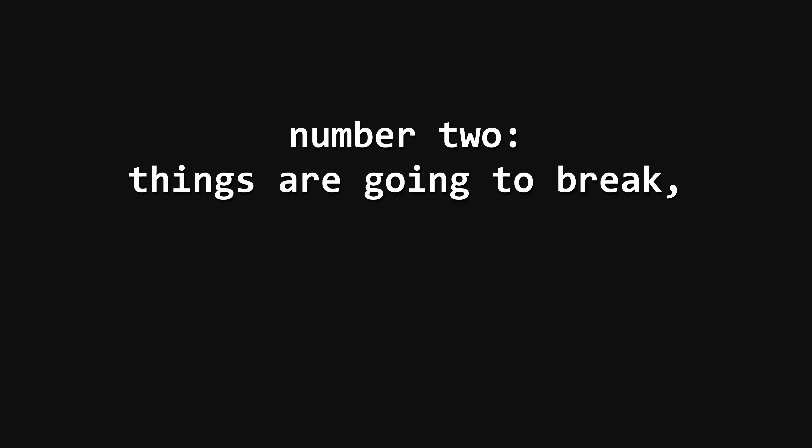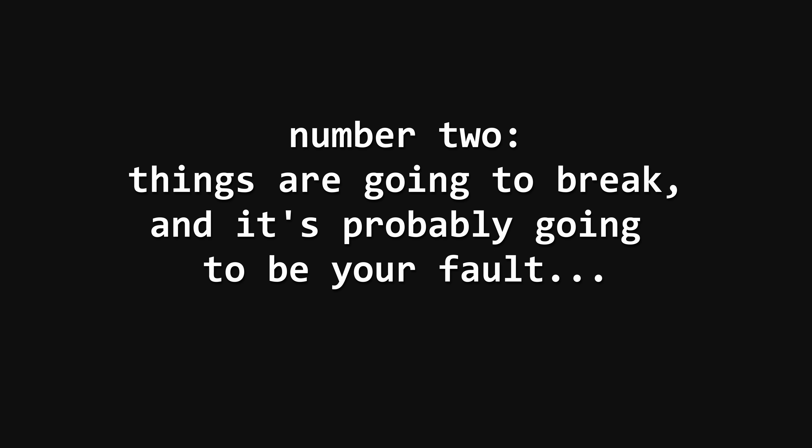Number two: things are going to break and it's probably going to be your fault — and that's okay. Knowing and accepting this is good because it's going to help you plan out your approach to setting up and managing servers. It's easy to get really excited about a new application or project that's going to let you cut out a paid service or make your life more streamlined, so it can be tempting to follow a guide or a YouTube video, throw something together, and just start using it. But oftentimes as you tinker with things a bit more, stuff starts to break — and if you live with family or roommates, this can start to annoy them as well.